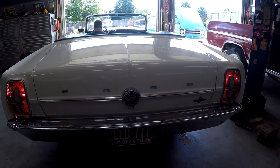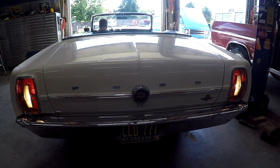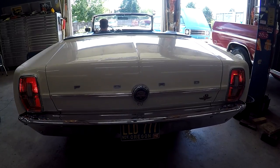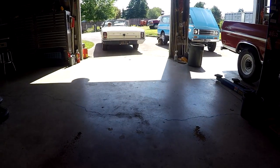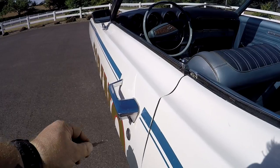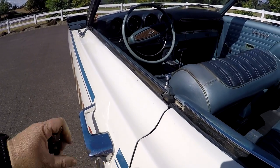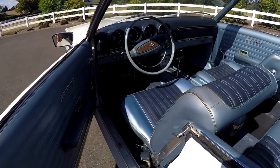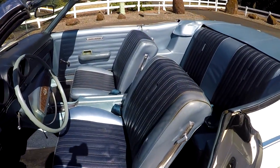I'll show you that the door locks do function. The interior is in really, really good shape — mostly original.